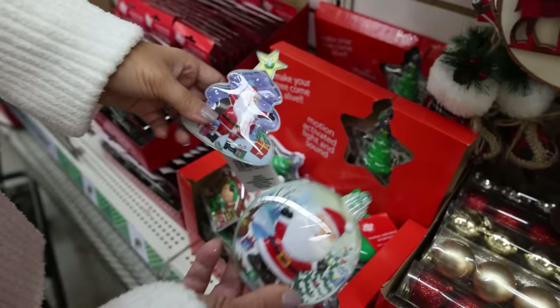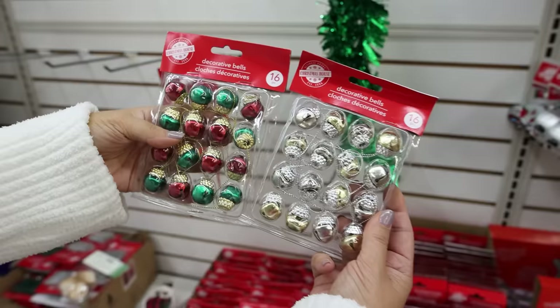These say that they're motion activated light and sound ornaments. These have to be new — they're little acorn bell ornaments.